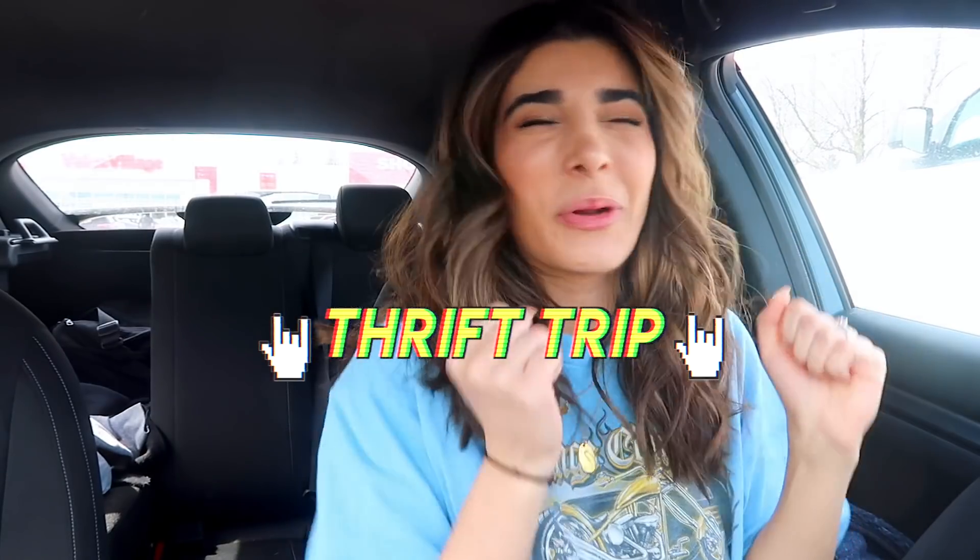Hey babes, what's up? It's Hailey. Welcome back to my channel. It's a nice, beautiful, sunny day — perfect for another thrift trip.